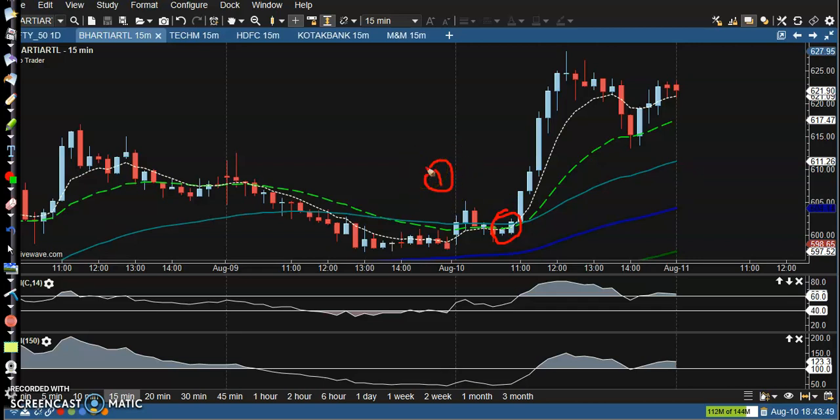The second confirmation is RSI crossing 61. The third confirmation is CCI also crossing the 60 level. With the 7 EMA crossing the 20 EMA and a buy entry above that candle, price went all the way up from that area.